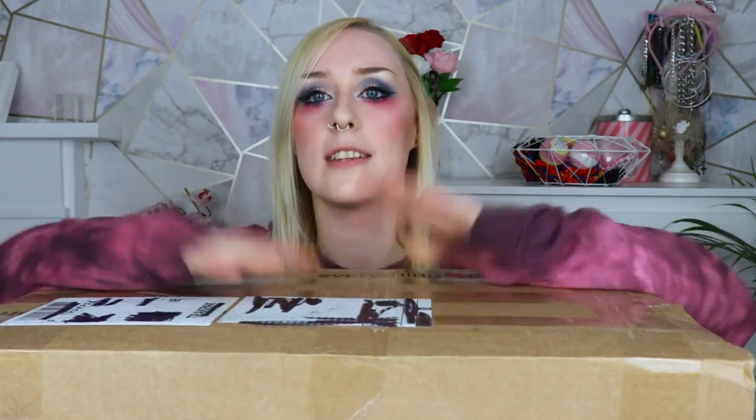Hi guys, welcome back to my channel. So in today's video I have a big old box of shoes to show you. I ordered around five or six pairs of shoes from Everything Five Pounds, which is technically about €5.70. I'm going to be opening and trying them on so you guys can see the quality, because if the quality is good for what I paid, it's gonna be fantastic.